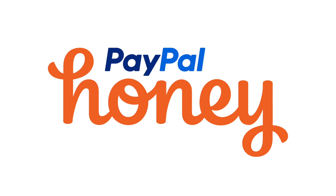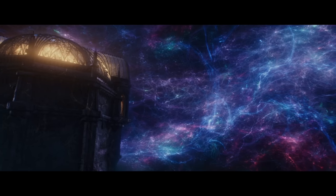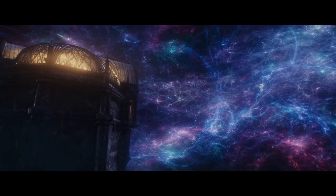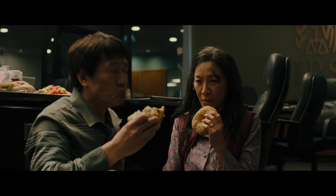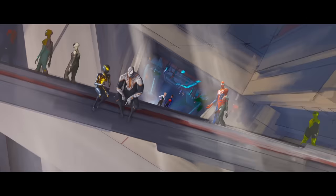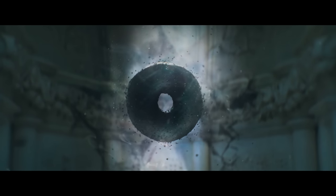Thanks so much to PayPal Honey for sponsoring this video. Despite all of these multiverse movies coming out and the massive influx of the idea in basically all forms of media, the two most beloved also just so happen to be the two that feature a bagel. If you ask me, that's too weird to be a coincidence. Two movies that are critically acclaimed commercial successes featuring phenomenal visuals and action using the multiverse as a framework — and both have a bagel as a driving central force. There has to be something to that, some kind of connection, some kind of reason for it to mean something.